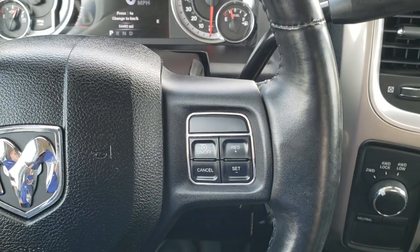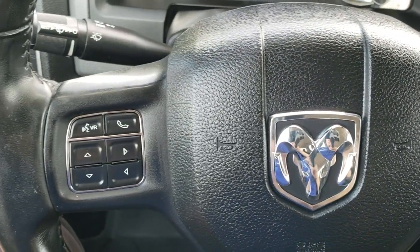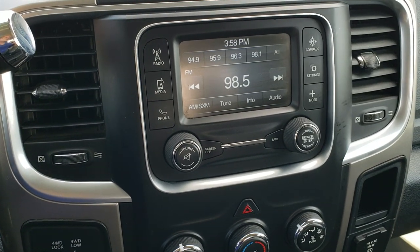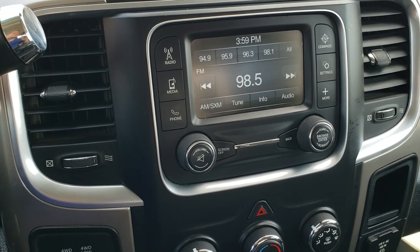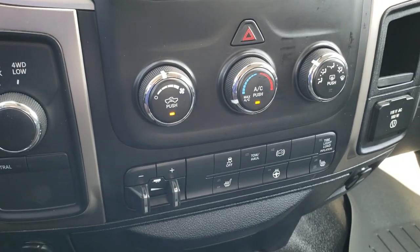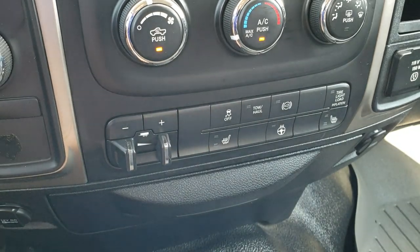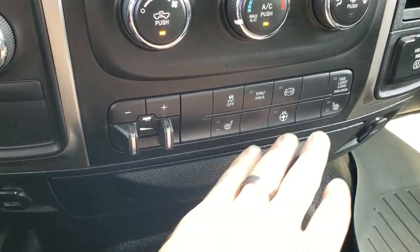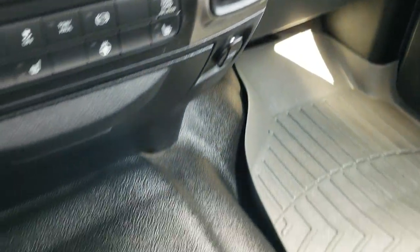The wheel's in pretty nice shape. Cruise controls on the right, Bluetooth and information center controls on the left, and audio controls on the back. You get the 5-inch touchscreen radio — this is where your backup camera shows up — with AM, FM, and Sirius XM radio capabilities. Climate control turn dial, four-wheel drive, factory brake controller, stability control, tow/haul, factory exhaust brake, a light load tire button, heated seats and heated steering wheel, and a 115-volt 150-watt plug-in.